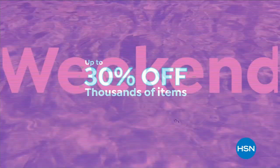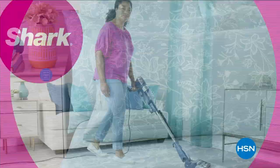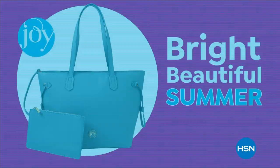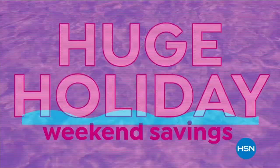Dive into deals with HSN's first big summer sale. Get up to 30% off thousands of items and weekend steals. This is the weekend to watch, bursting with all your summer needs to make yours truly memorable. Save on all things bright, beautiful, and summer — from our hottest brands to our best deals. Enjoy huge holiday savings tonight at midnight during our first big summer sale, only on HSN.